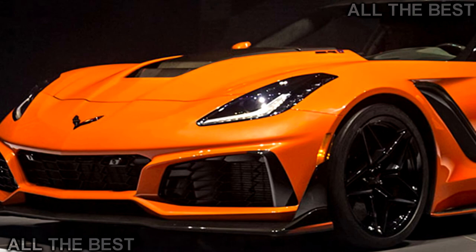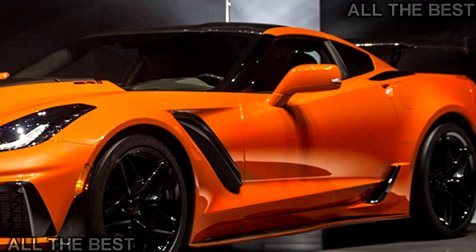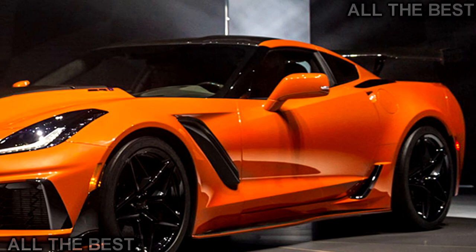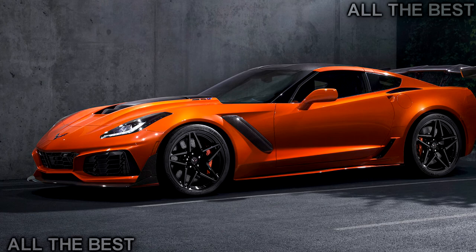"We don't do a ZR1 every generation," said chief engineer Tadge Juechter. "It's not automatic." The private unveiling was held a few days before the Dubai Auto Show. Corvette continues to grow in popularity in the fast-growing Middle East, making Dubai a good choice for the global debut, said Tom Peters, director of exterior design for GM performance vehicles.